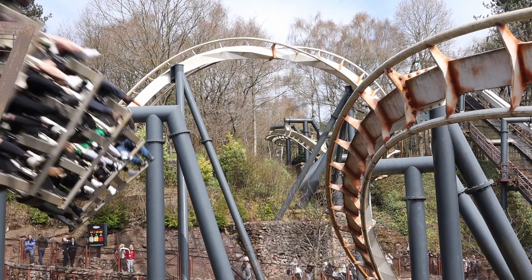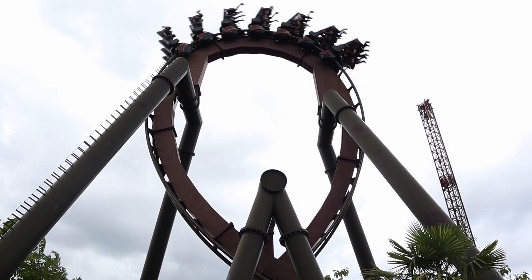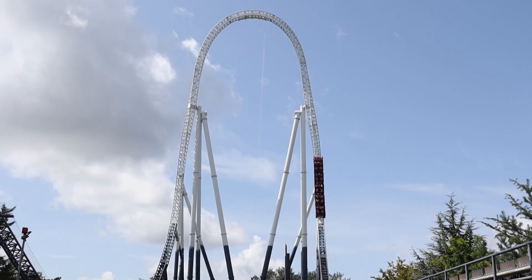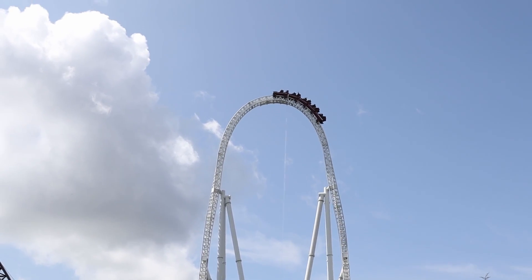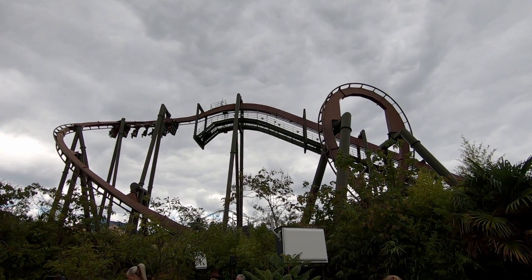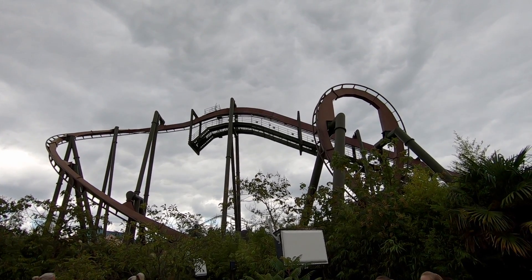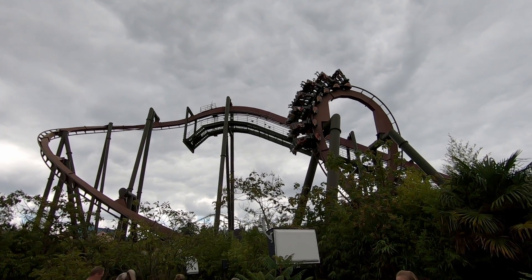Do I prefer Nemesis Inferno over other coasters in the park, like The Swarm or Stealth? No, not really, but it's a solid number 3 at the park. And it's currently my 16th favourite roller coaster overall, which out of 87 roller coasters isn't too bad.